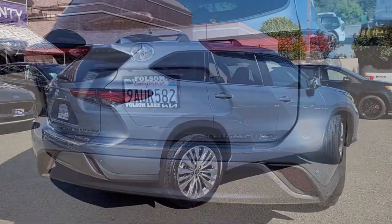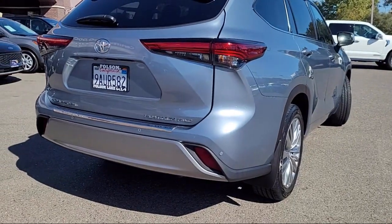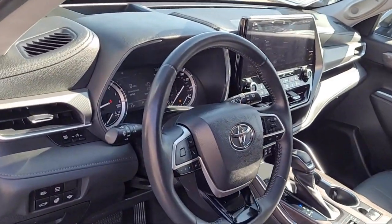It also features heated rear seats, panoramic view monitor, ventilated front seats, third-row seating, and has less than 20,000 miles on the odometer.